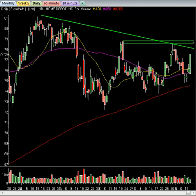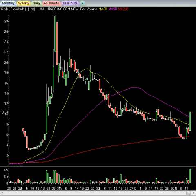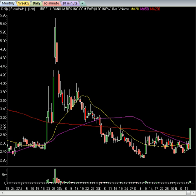Uranium stocks are ripping today. UEC, which is a small-cap uranium play, is up over 50% today — amazing. You can see the former major run it had, a huge run to the upside, then consolidation down to the 200, and now ripping today. Also, URRE is having a big move today as well, up 50 cents on the day — a monster move there on URRE.